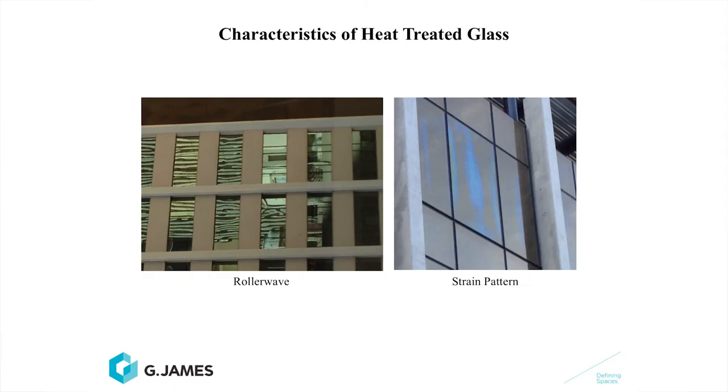One of the characteristics of heat-strengthened glass, or heat-treated glass, as shown in this slide, is roll-wave distortion, which you can clearly see, which is often very objectionable to clients and customers, and strain pattern, which you often see with polarised light — or if you're wearing a pair of polarised sunglasses, you can see this on glass.